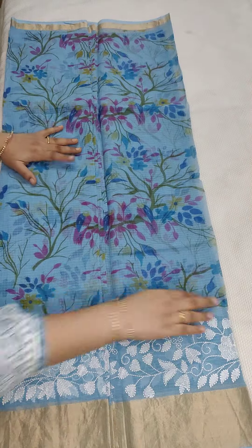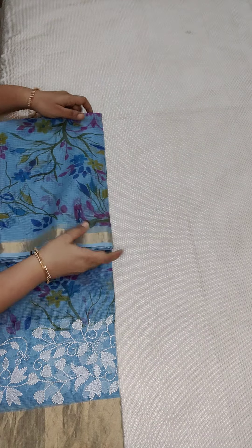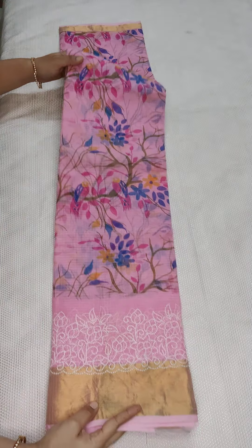We have beautiful color combinations in this range. If anyone likes, take a screenshot — all these are pure cotton Kota sarees with screen prints and embroidery. Next is a baby pink color saree — it's very beautiful. If anyone likes, you can take a screenshot and WhatsApp me.